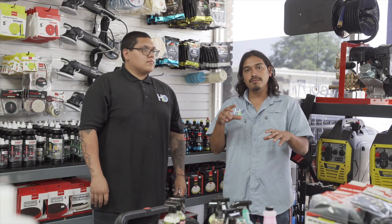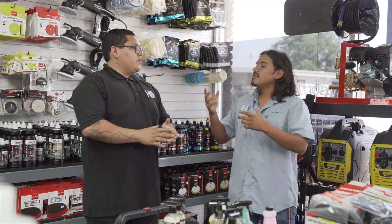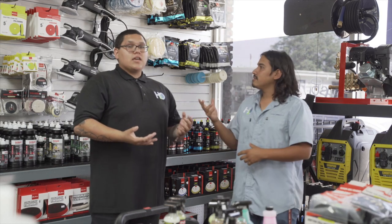We went ahead and customized this van setup that he had going on, man. It looks super dope, honestly. We were able to hook him up with some blue trim — blue powder coating. We got a nice color wave on the van.